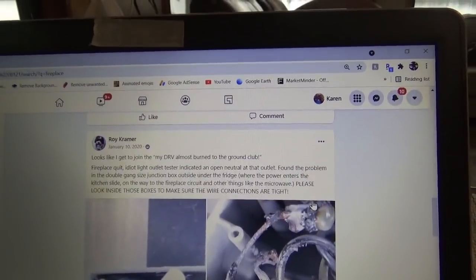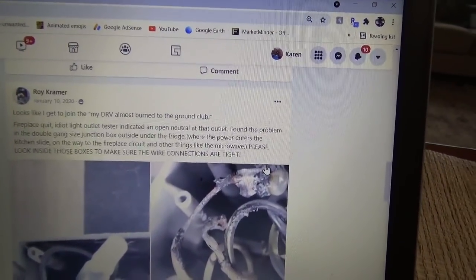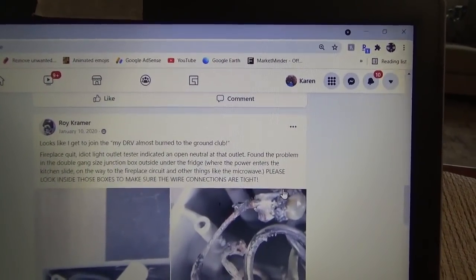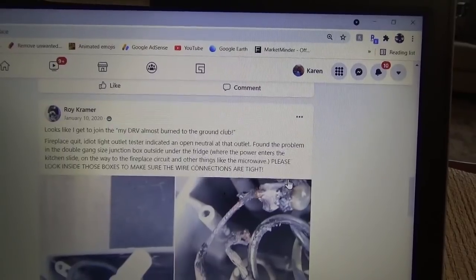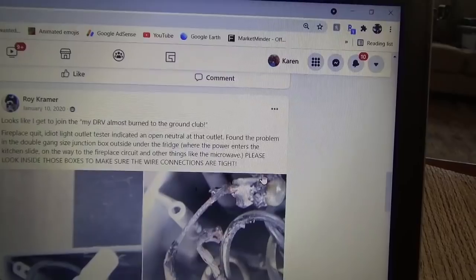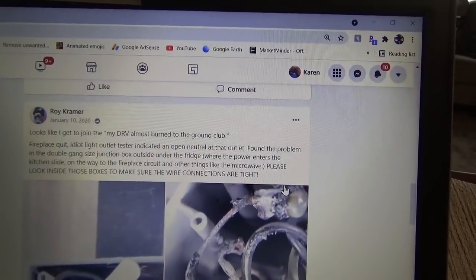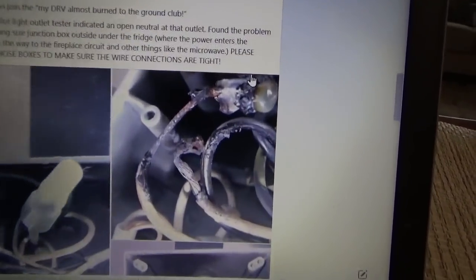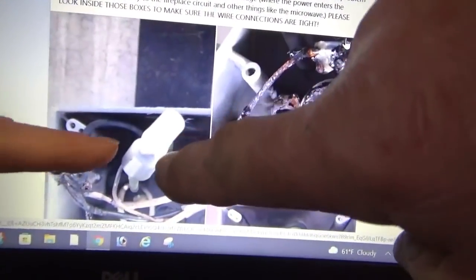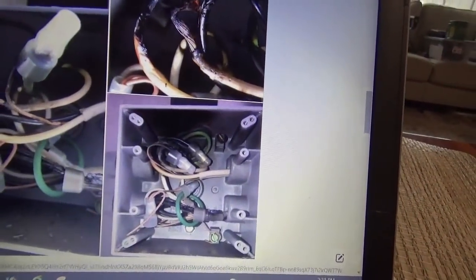I was looking on Facebook under the DRV problems and fixes page, and Roy Kramer posted — looks like he got to join the 'My DRV almost burned to the ground club.' His fireplace quit too. The idiot light outlet tester indicated an open neutral at the outlet. He found the problem in the double gang-sized junction box outside under the fridge where the power enters the kitchen slide-in. He says to look inside those boxes and make sure the wire connections are tight. And this actually got burnt — all of them are the wrong connector.